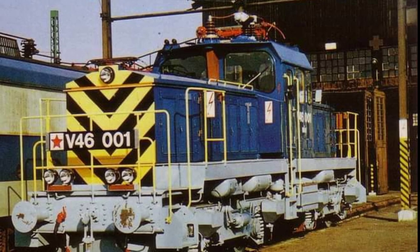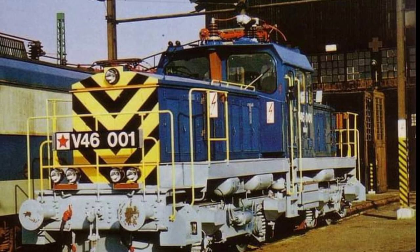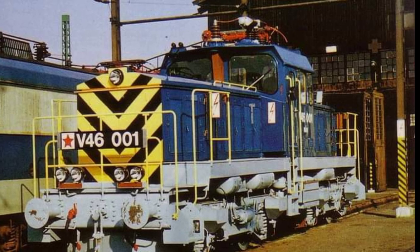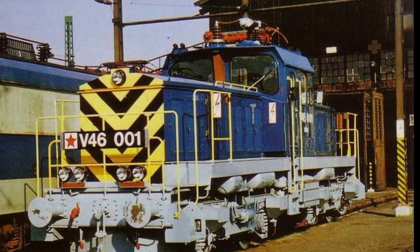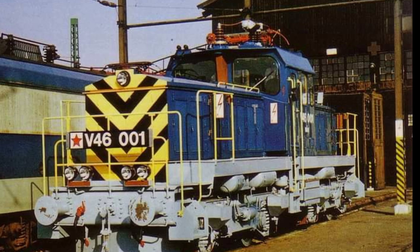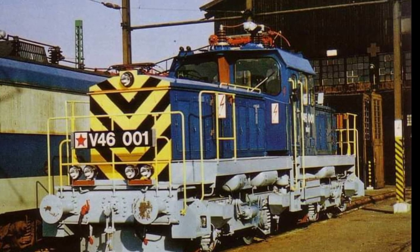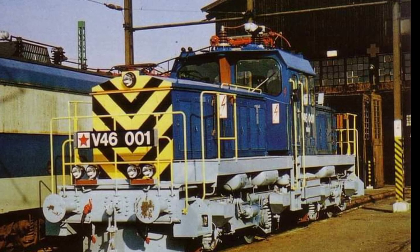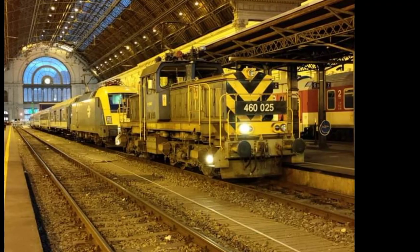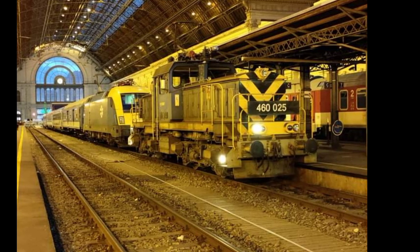Jelenleg a 60 gépből álló sorozat kevesebb mint negyede dolgozik napi szinten. Napjainkban nyári időszakban személyvonatként is beveti a MÁV a szöcskéket, ilyen például az említett kiskunfélegyháza–szegedi nyári személyvonat, illetve kisebb tehervonatok továbbítására, valamint amikor egy-egy vagont visznek kerékesztergára, akkor is szöcskéket szoktak bevetni. Aktuális egyes mozdonyok körvonalkúti vonali ismeretszerző képzése is – itt is előnyben részesítik e típust, mert egyrészt megbízhatóságáról ismert, másrészt nem kell egyéb feladattól elvonni.